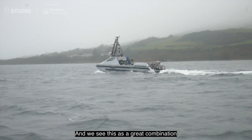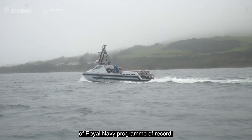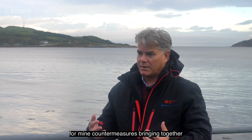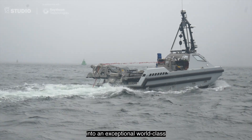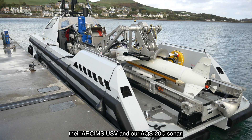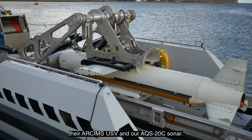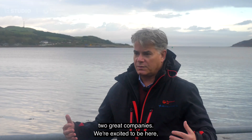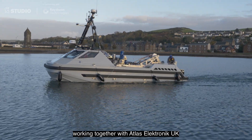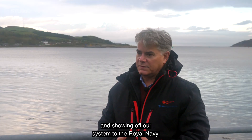We see this as a great combination of a Royal Navy program of record and a U.S. Navy program of record for mine countermeasures, bringing together into an exceptional world-class mine hunting system the combination of their RSIMS-USV and our AQS-20C sonar. We're excited to be here working together with Atlas Electronics UK and showing off our system to the Royal Navy.